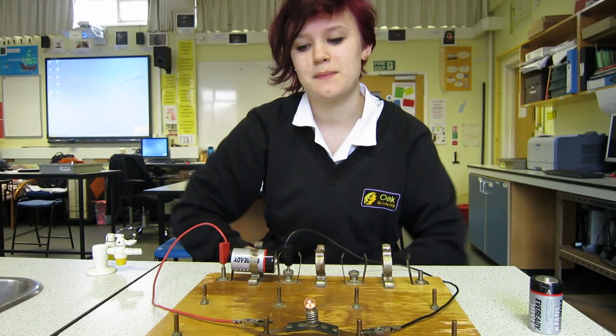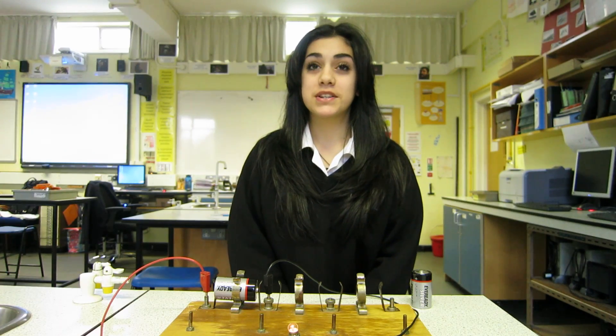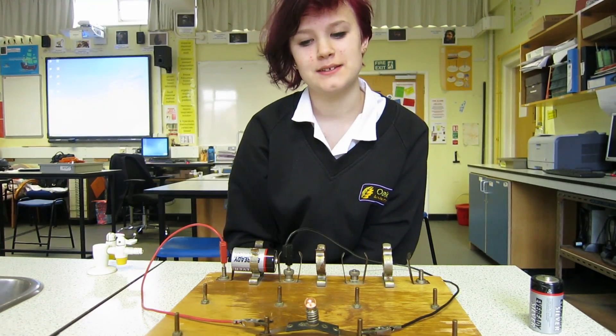Electricity comes from both ends of the battery. The battery runs out of electric current so the bulb goes out. Electricity is actually used up in a circuit.